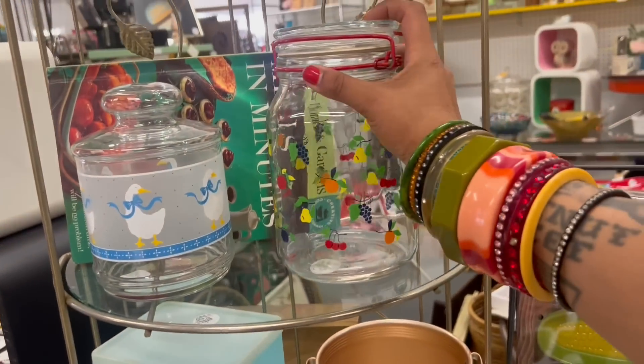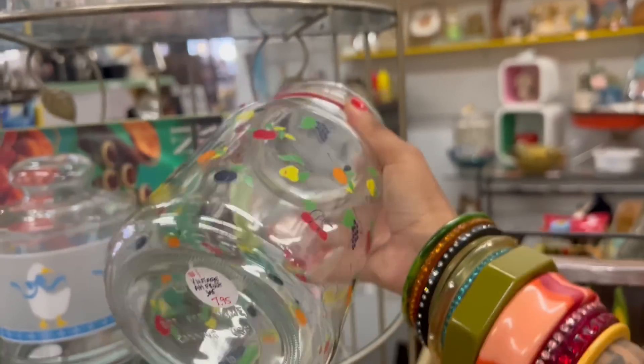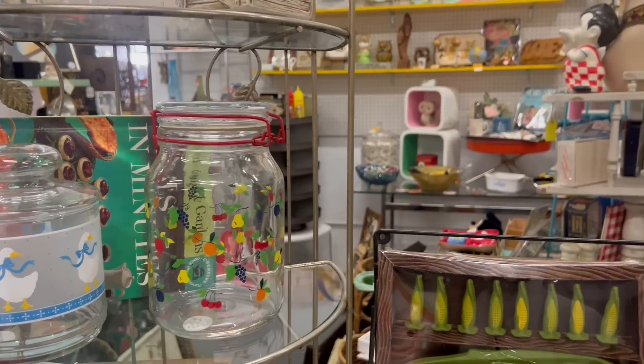I never did look up the Powderpuff Girl. This is a fun one too. Anchor Hawking — $8. That would cost a lot to ship though. It's pretty heavy.